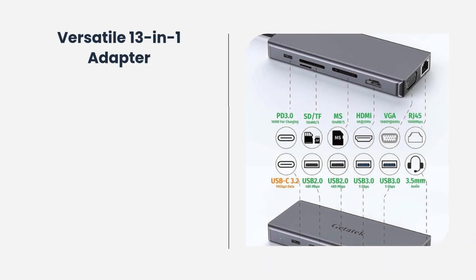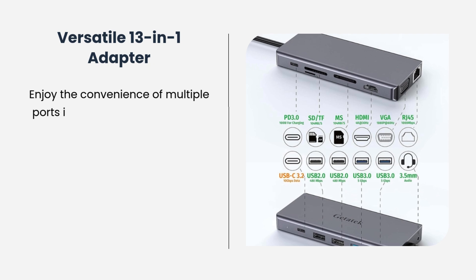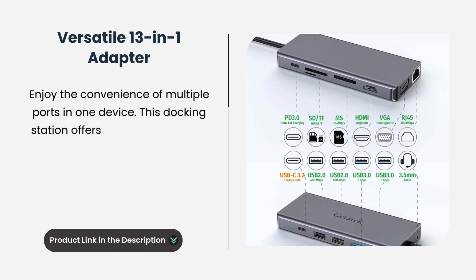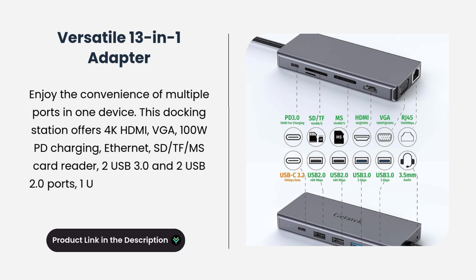Versatile 13-in-1 adapter. Enjoy the convenience of multiple ports in one device. This docking station offers 4K HDMI, VGA, 100-watt PD charging, Ethernet, SD, TF, and MS card reader, two USB 3.0 and two USB 2.0 ports, and one USB-C 10Gbps port.